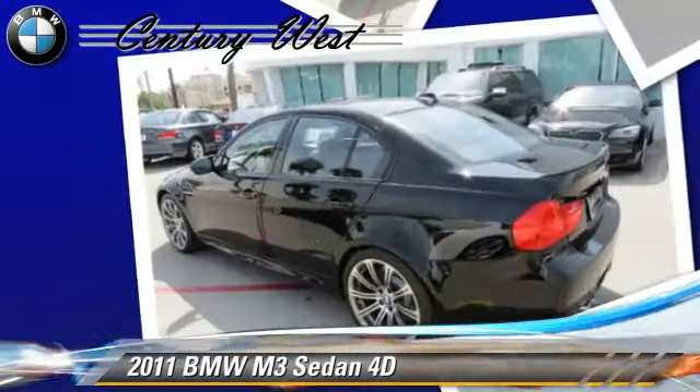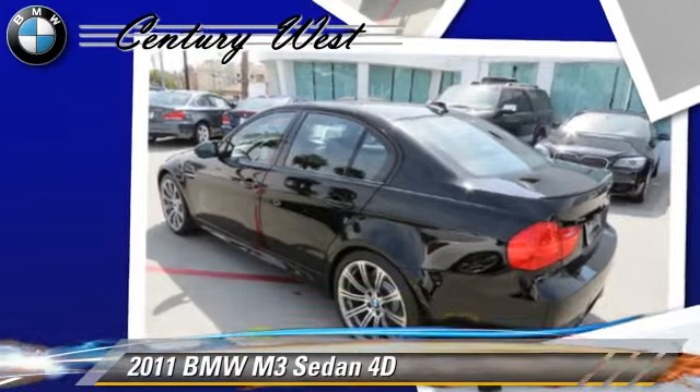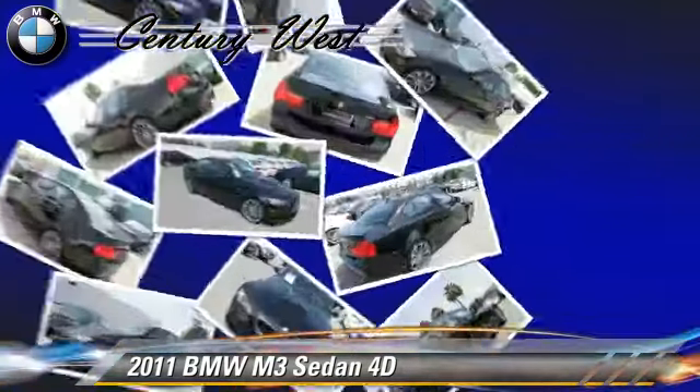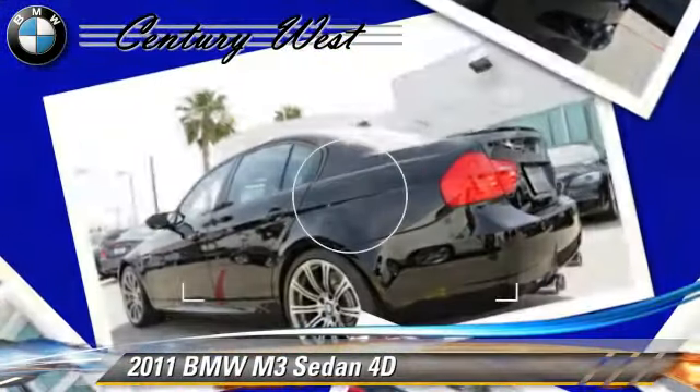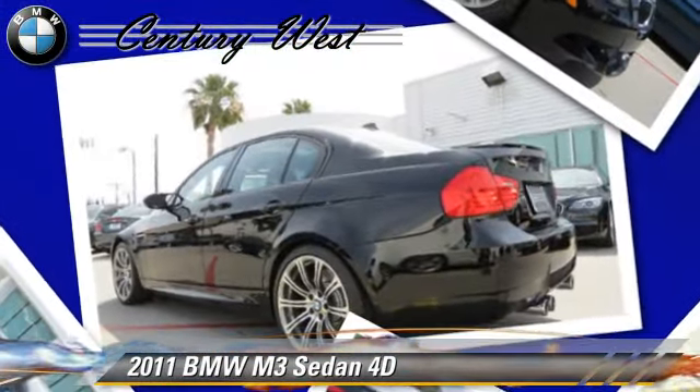Comfort and convenience features include BMW Assist, navigation system, Bluetooth wireless, and heated seats. Give us a call to schedule your test drive today.